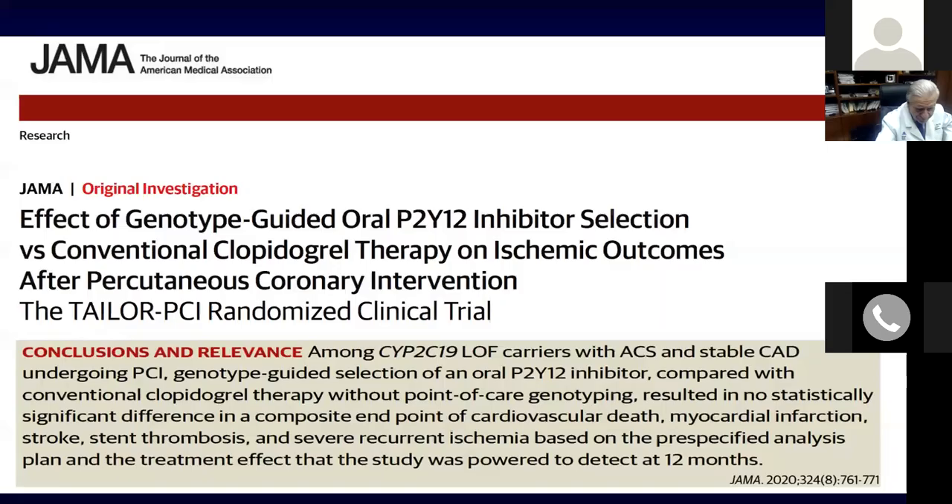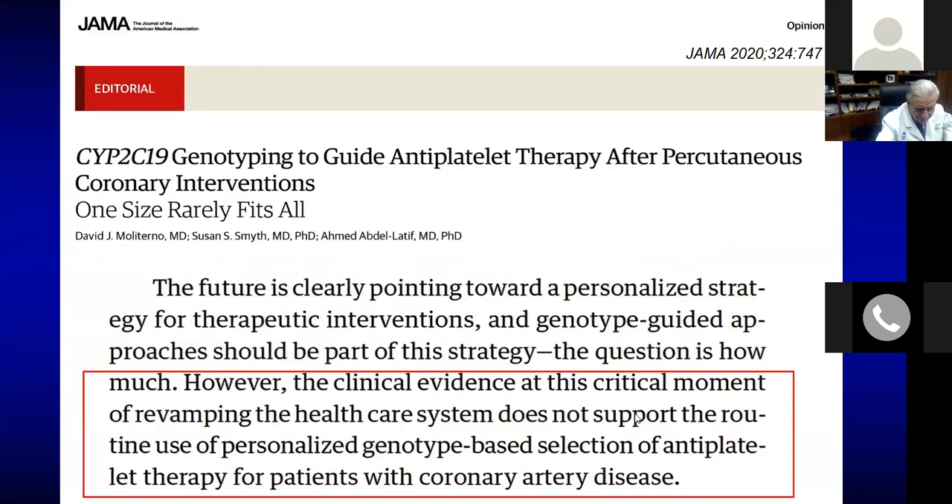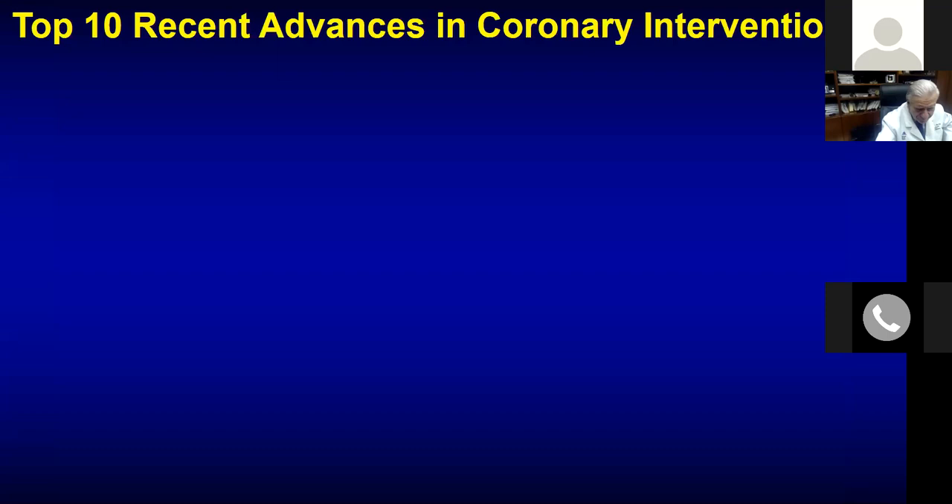The authors concluded that among CYP2C19 loss-of-function carriers with ACS and stable CAD undergoing PCI, genotype-guided selection of an oral P2Y12 inhibitor compared with conventional clopidogrel therapy without point-of-care genotyping resulted in no statistically significant difference in composite endpoints, with slightly higher bleeding. The conclusion from Dr. David Morrow was that the clinical evidence does not support the routine use of personalized genotype-based selection of antiplatelet therapy. In a nutshell: make your decision on clinical grounds — no need for routine genotyping.